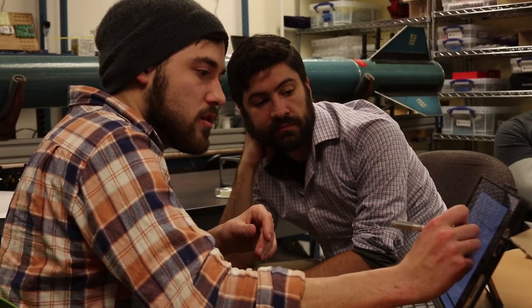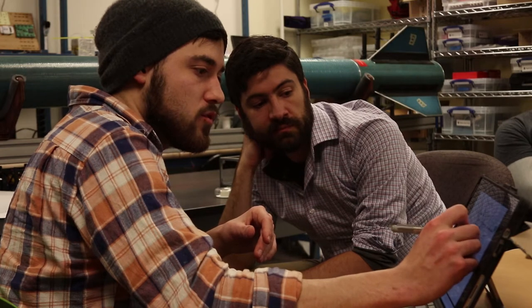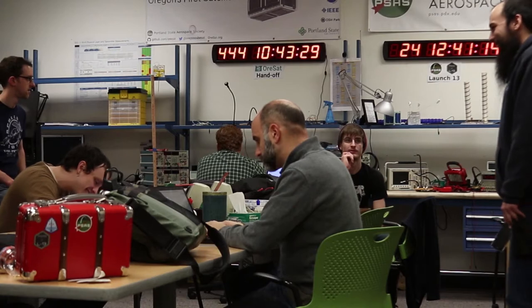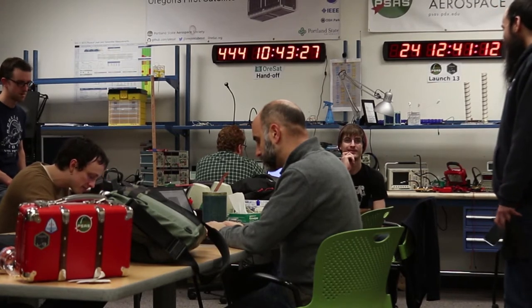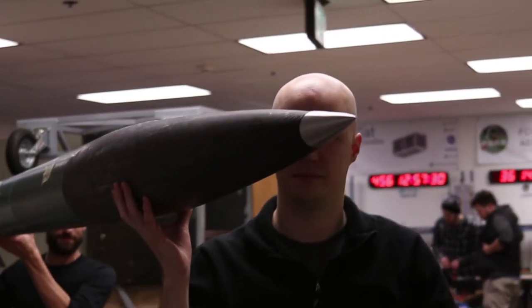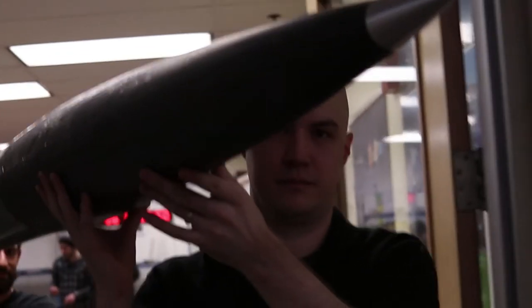Thanks to the support we received last year, we've made amazing progress. Most of the progress has been made in our new rocket room, courtesy of the PSU Electrical and Computer Engineering Department. With the help from donors like you, we were able to complete our latest generation rocket, Launch Vehicle No. 3.